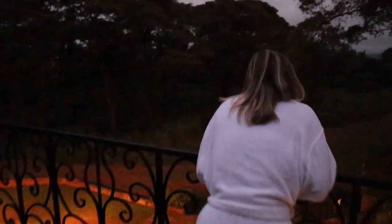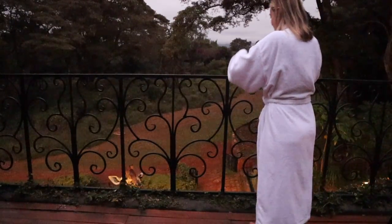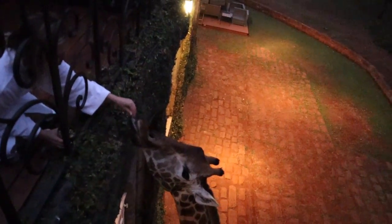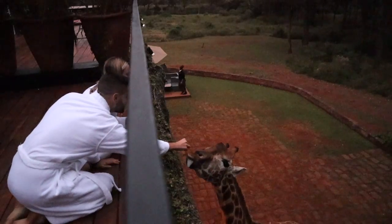Good morning guys, it's 6 a.m., we just woke up and I think the giraffes will come in soon. We're supposed to go outside around 6:05 - our guy Peter is going to start calling Betty over for us. I'm already excited! Let's go check if she's there. How cool is that - we just woke up, we're on our balcony, and right there is Jesse who came for morning breakfast.